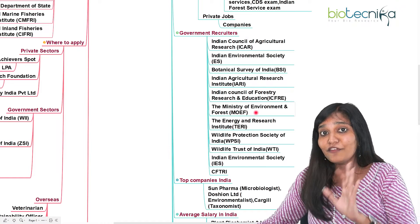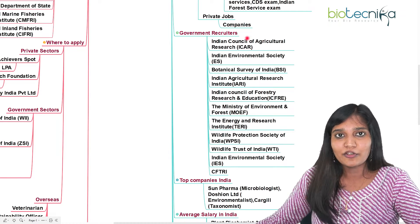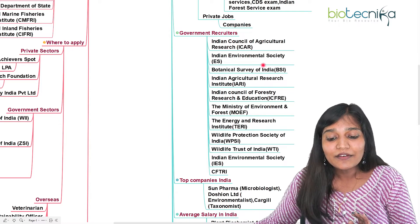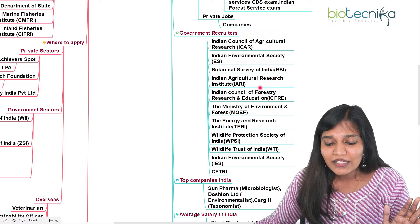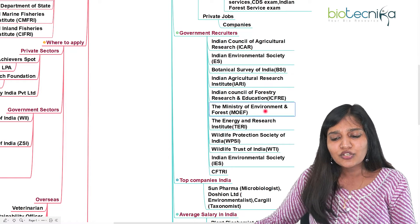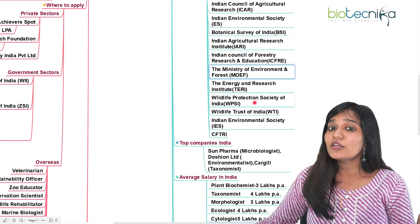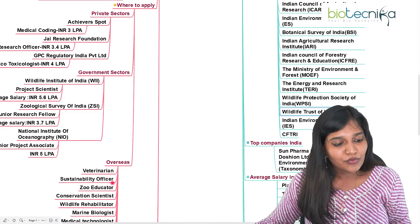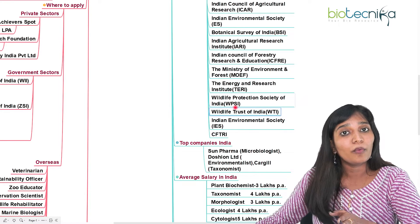For government sectors, botany candidates especially can enter ICAR, which always takes plant biology, plant biotechnology, or botany candidates. The Indian Environmental Society recruits plant people — both botany and zoology. Botanical Survey of India also recruits plant candidates. Indian Agricultural Research Institute (IARI) definitely recruits botany candidates. ICFRE (Forestry Research and Education) recruits both. Ministry of Environment and Forest, TERI (The Energy and Resources Institute), Wildlife Protection Society of India, Wildlife Trust of India, and Wildlife Institute of India all recruit both botany and zoology candidates.